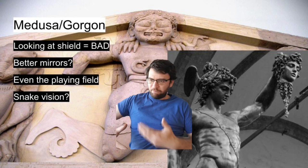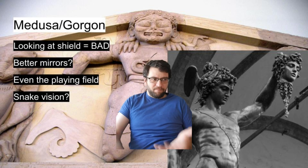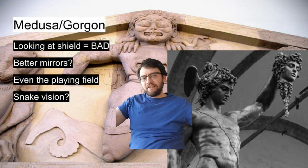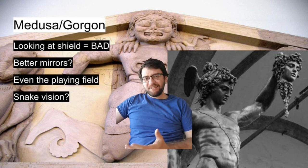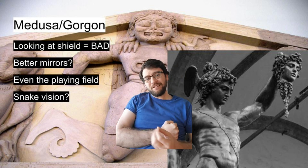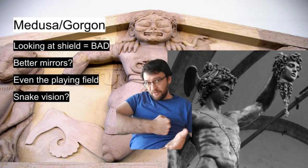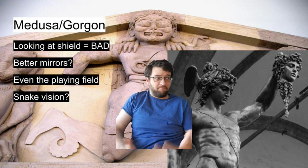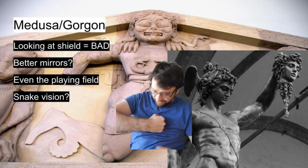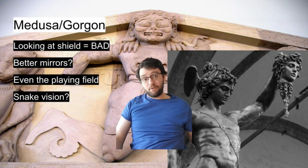Next up is the Medusa or Gorgon — a snake-haired person who can turn you to stone. How Perseus did it in the legend, just looking at his shield and seeing the reflection, would be really bad. The reason is, while you're busy looking at that reflection, the person you're fighting could fight back. If Medusa had a sword and you're looking like that, you're not really going to be able to defend yourself. So that's out of the question.